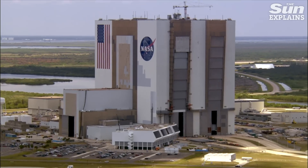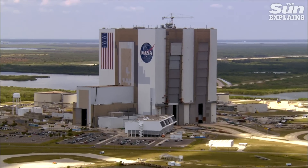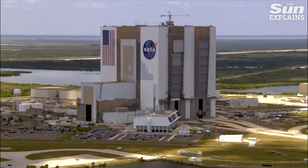A second rocket, Starship Mark 2, is also being built simultaneously at a facility near the Kennedy Space Center in Florida.